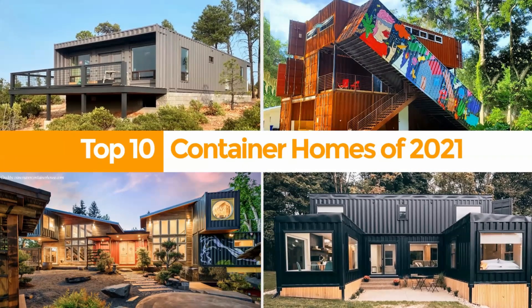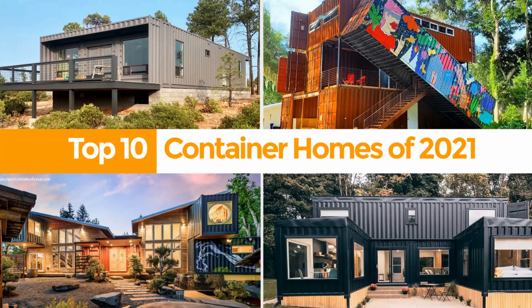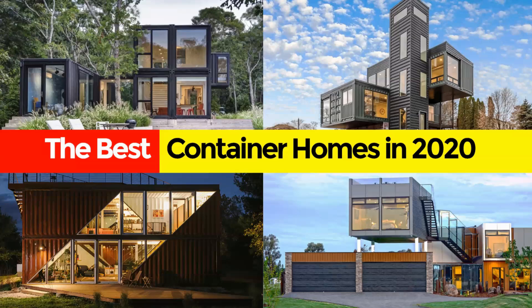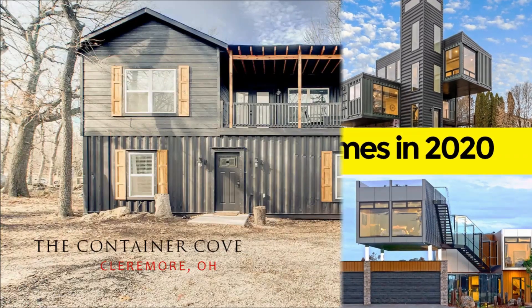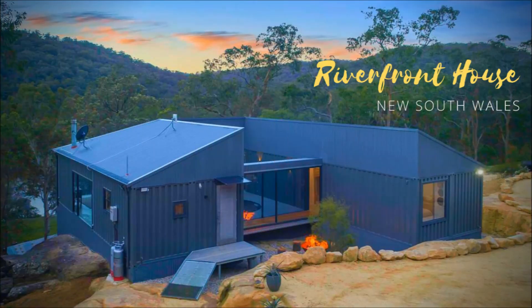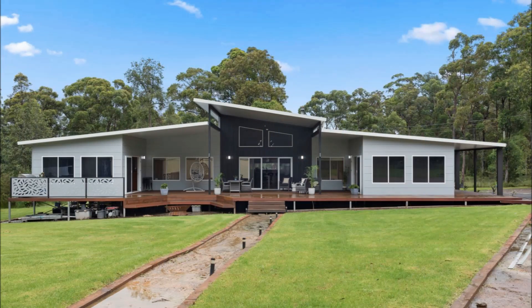Hello and welcome. If you love shipping container homes or you are planning on building one, on this channel we showcase amazing shipping container projects from around the world. If you like this kind of content then feel free to subscribe to our YouTube channel for amazing weekly videos on shipping container projects.